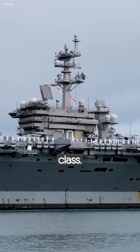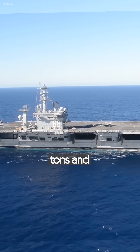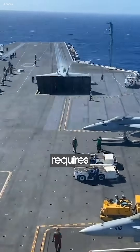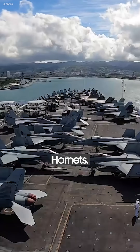Improved Nimitz class. These nuclear carriers have a displacement of 100,000 tons and can carry up to 80 aircraft. But if the situation requires extra aircraft, the vessel can fit up to 130 F/A-18 Hornets.